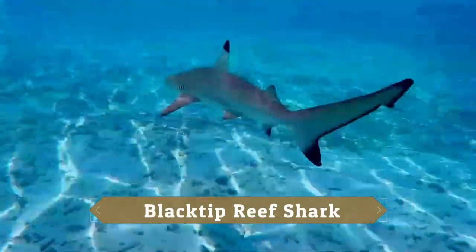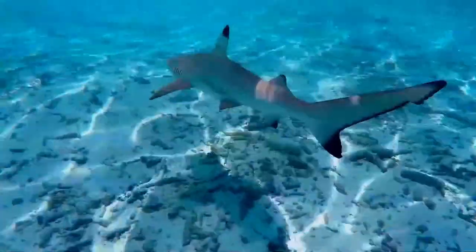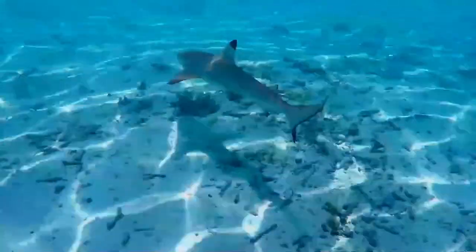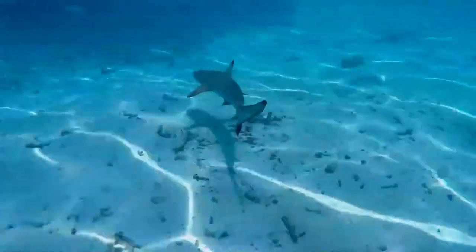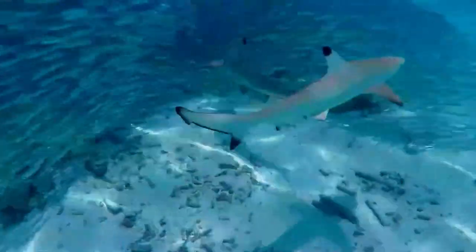The blacktip reef shark is a species of requiem shark in the family Carcharhinidae, which can be easily identified by the prominent black tips on its fins. Among the most abundant sharks inhabiting the tropical coral reefs of the Indian and Pacific Oceans, this species prefers shallow inshore waters. Its exposed first dorsal fin is a common sight in the region.